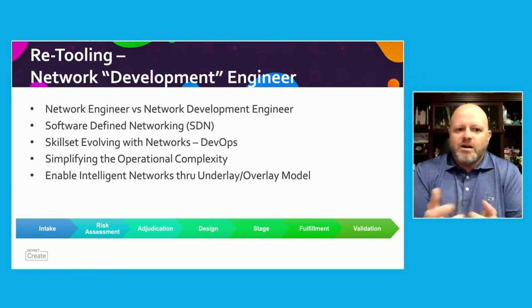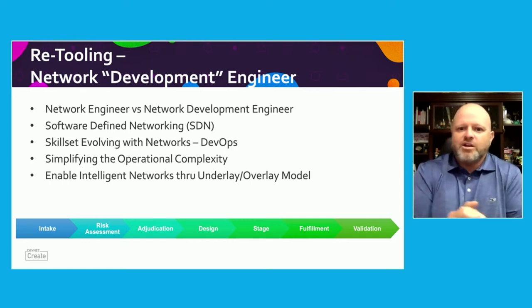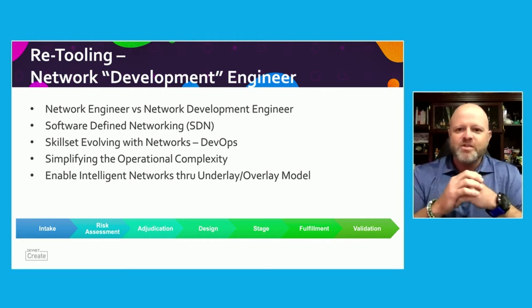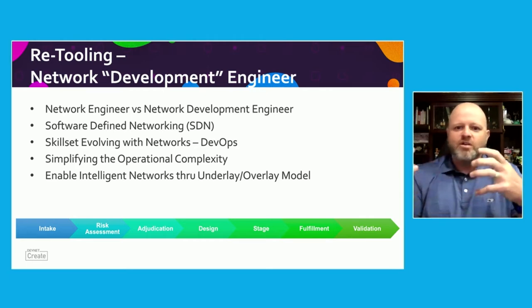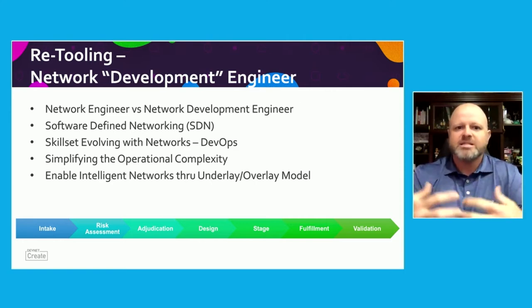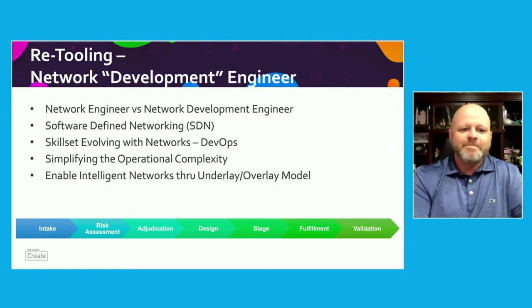The challenge we often face is enabling our networks to really be intelligent. That leads to what we know as an underlay overlay network. Those of us who are network deep call it the plumbing; those of us who are developers call it the overlay — the fancy term for how my application is presented and how it performs. And that gets to: how do I get to this culture of retooling to become a network development engineer?